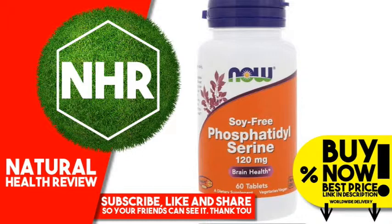Now Soy-free Phosphatidylserine is a phospholipid compound derived from non-GMO sunflower lecithin. Phosphatidylserine plays an essential role in cell membrane composition and intercellular communication. It is an especially important structural component of nerve cell membranes, where it assists in the conduction of electrical impulses and facilitates the activity of neurotransmitters involved in learning, memory, and mood.